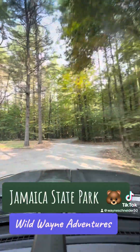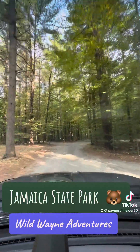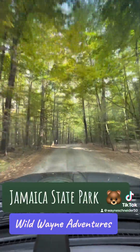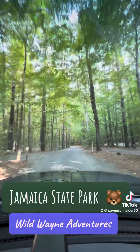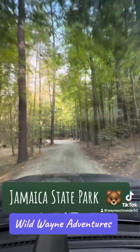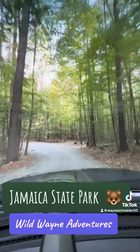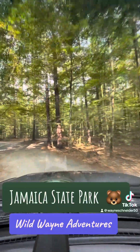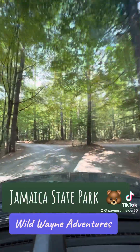Continuing through Jamaica State Park. There's another bathroom on the left. Look at all these empty campsites — when just last weekend it was filled. We're continuing and all you have is woods, the Green Mountains, right along the West River. There's so many places to go.